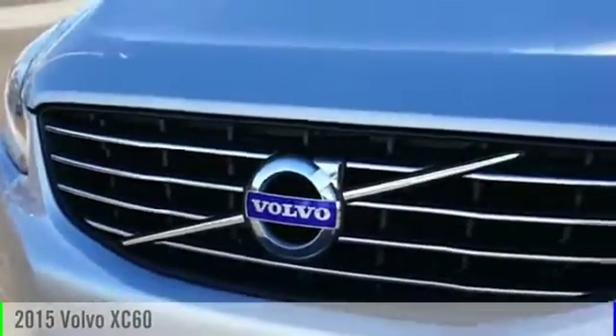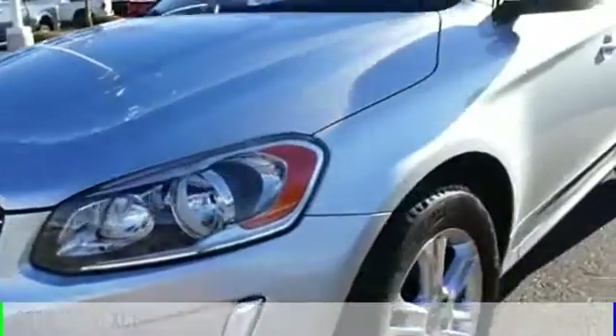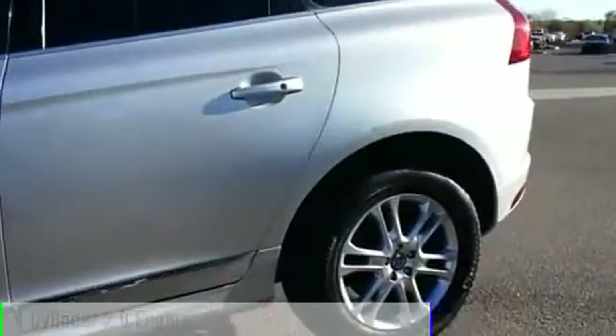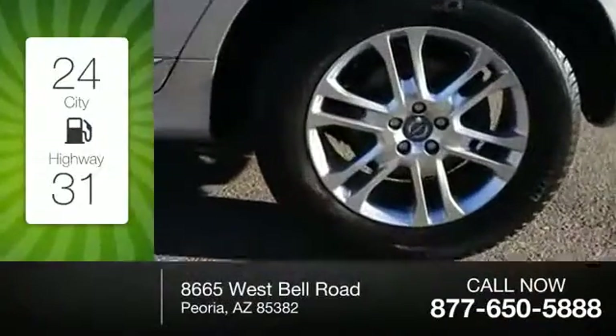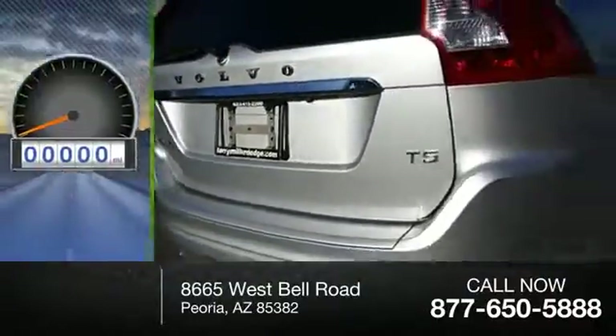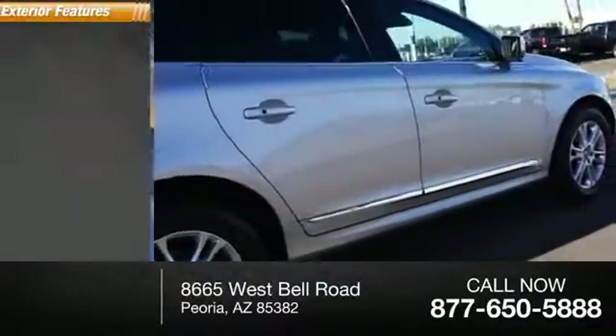2015 XC60. This vehicle is powered by a front-wheel drive, four-cylinder, 2.0-liter engine. Great fuel efficiency saves you money by requiring fewer trips to the gas station. This vehicle has less than 65,000 miles.